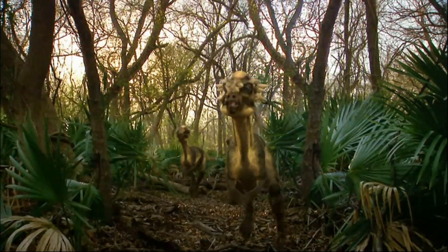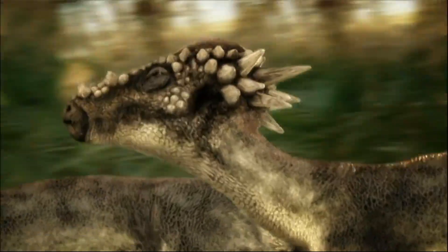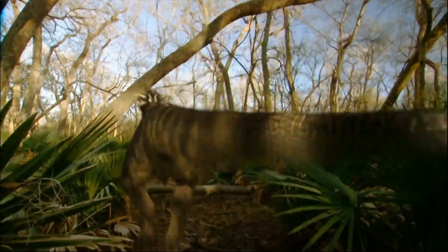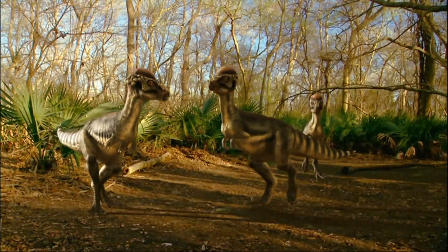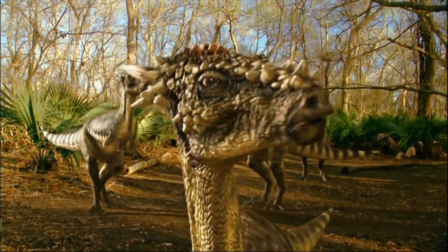A dome-headed dinosaur. These plant-eaters with curiously thick skulls roamed Montana 65 million years ago. Scientists are about to discover more bizarre transformations in other dinosaurs.